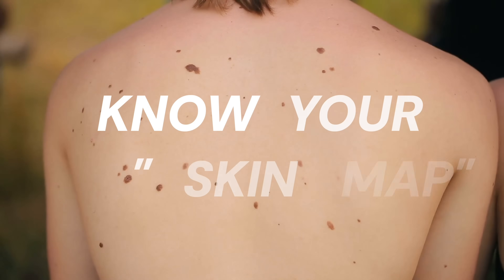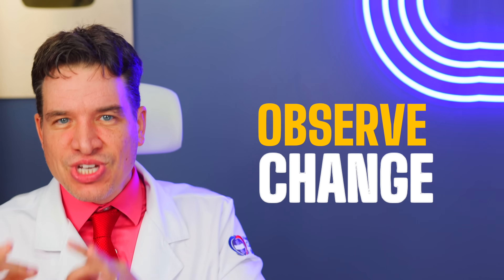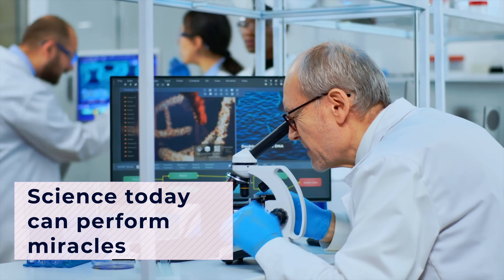Final lesson: know your skin map. Photograph your moles. And more important than anything — observe change. It's the most reliable clue. Because if we act during that window of time, science today can perform miracles. Until a few years ago, a melanoma diagnosis with brain metastasis was a death sentence.